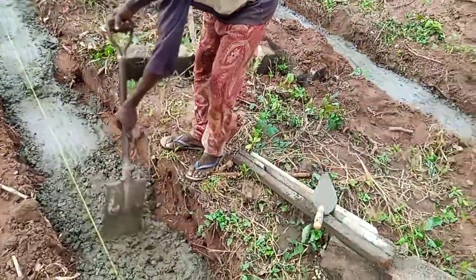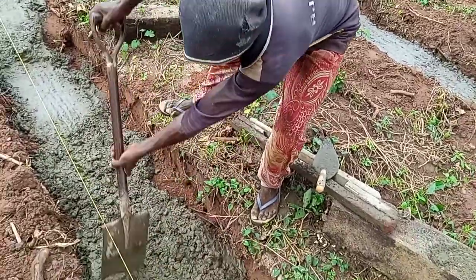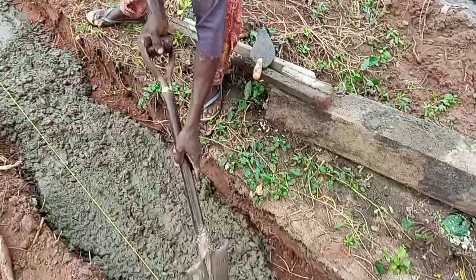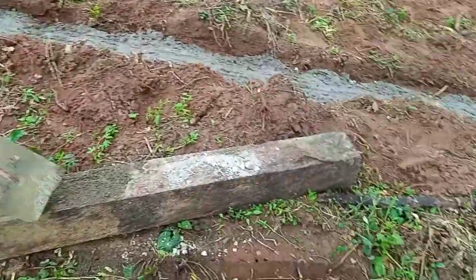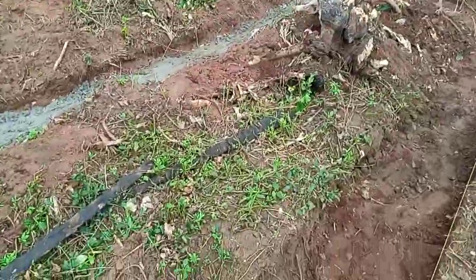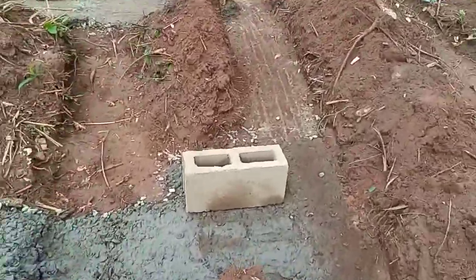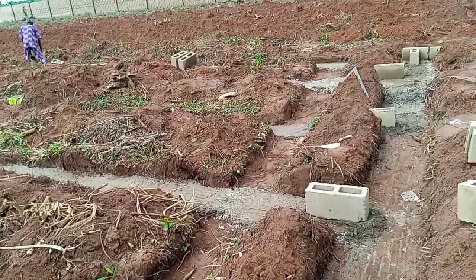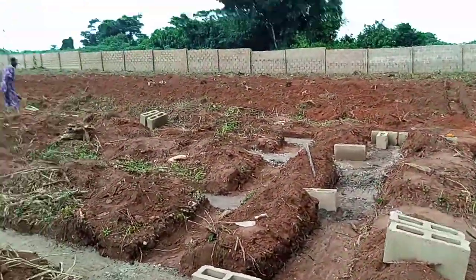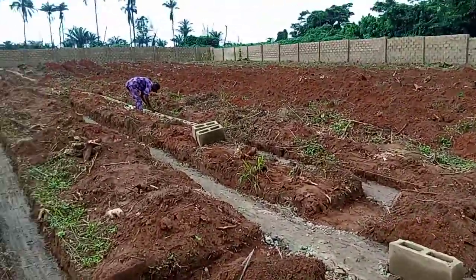We carried a lot of blocks down from that point and moved them to ease the work. We are still doing the work. We want to tell you what we have done and what we have achieved. We will take you to the other side where the missing work is, what we have done in the aspect of block carrying and the moving in of the sand.